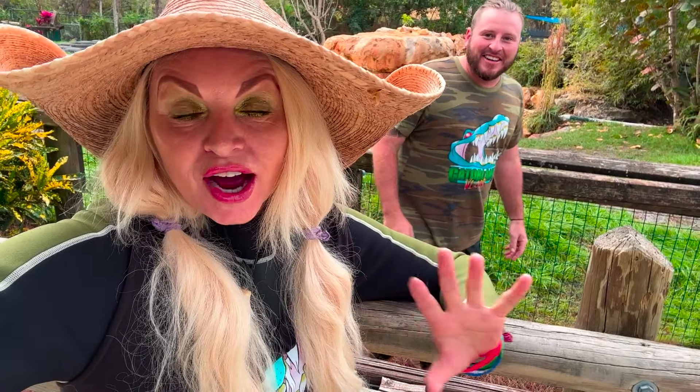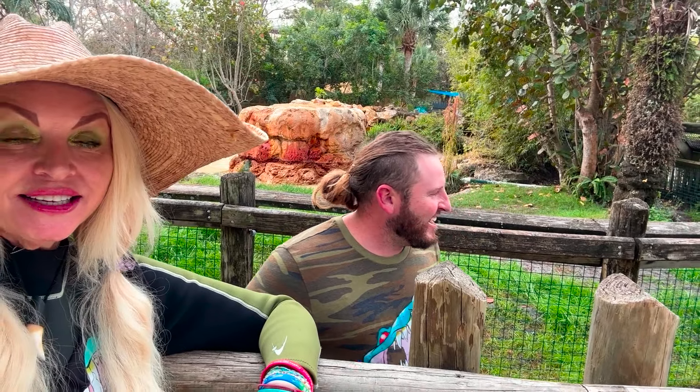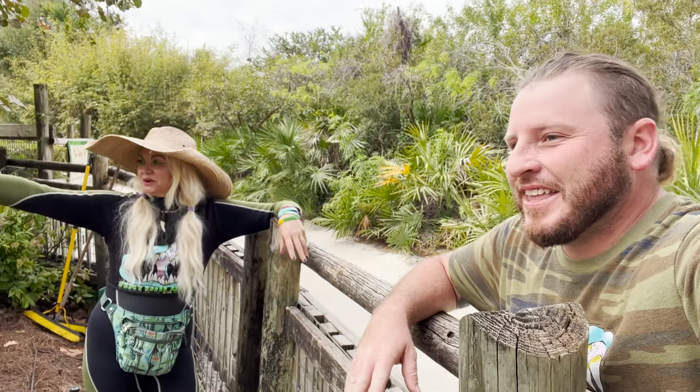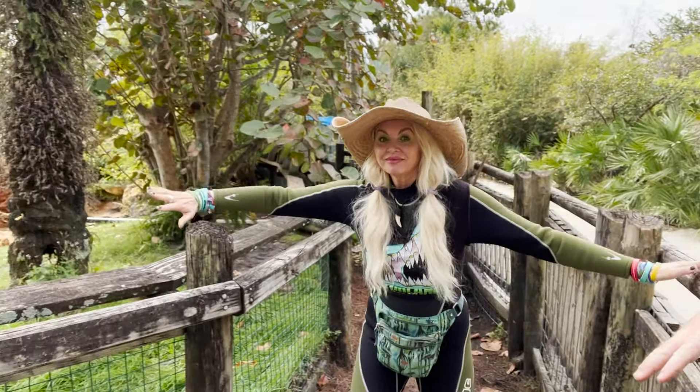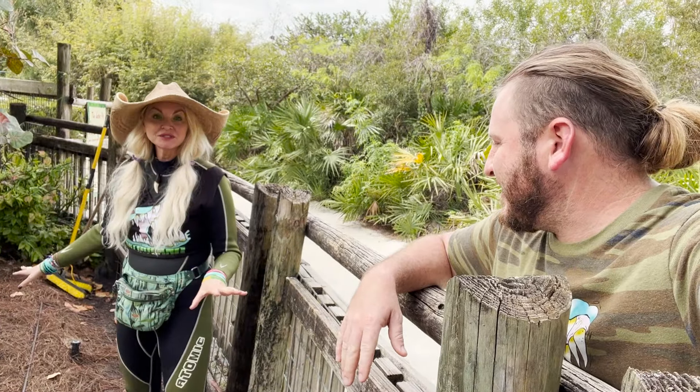We just filmed you guys the most incredible video you've ever seen in your whole entire life. What happened, Danny? The GoPro is missing. Okay, so let's retrace our steps. I was talking to a bunch of kids over on that side, and I put the GoPro here so that we wouldn't forget to get it along with the hose.